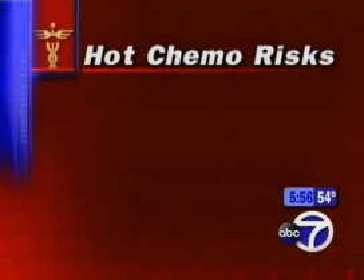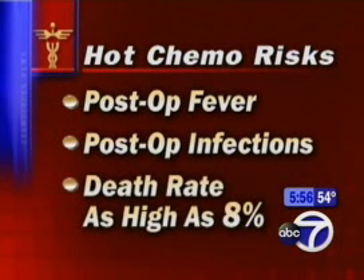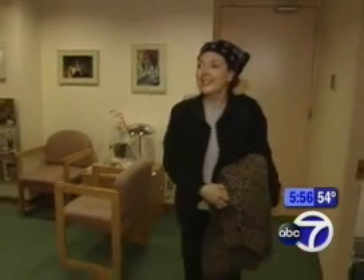There are plenty of risks: post-op fever, post-op abdominal infections, and a death rate as high as 8 percent. But Marjorie is no longer short of breath — her appetite and her sleep are better. Because ovarian cancer is something that only a very lucky few get rid of completely, this is a procedure that will buy many women many years of comfort and possibly even a cure.